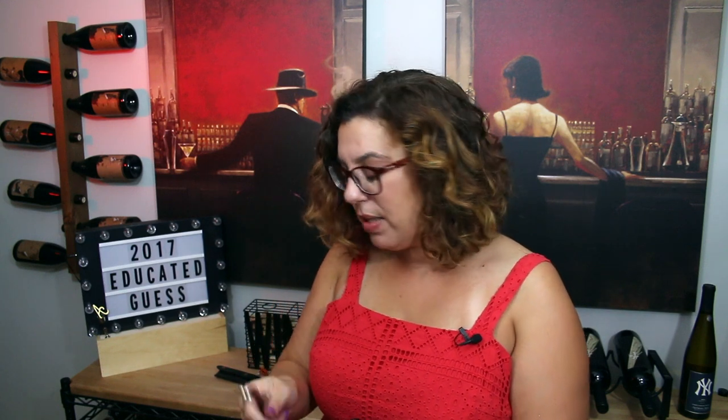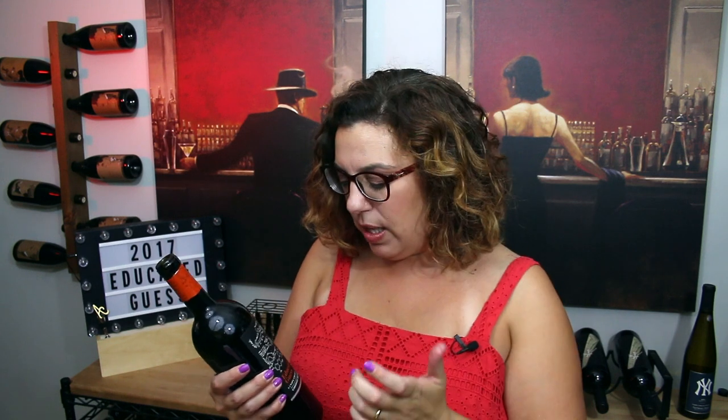I bought it for $18. They have a suggested retail price of $25. It was on sale at Whole Foods when we went grocery shopping, so it is a little less expensive than it usually is there.